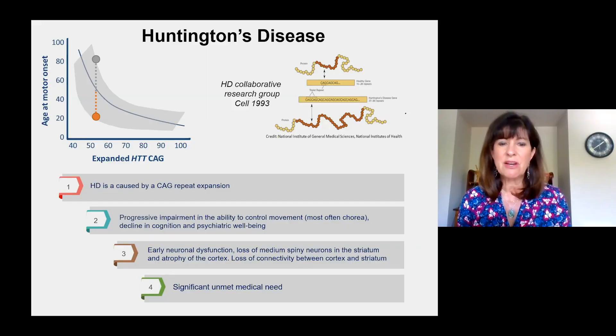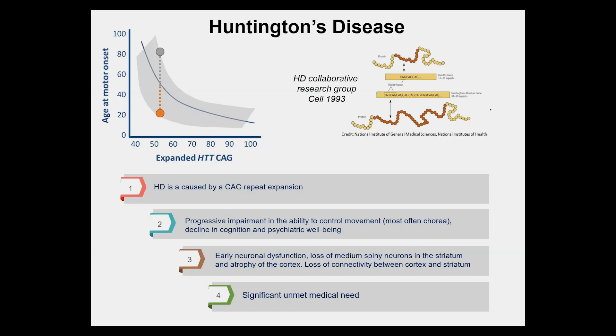In the brain, it's characterized by neuronal dysfunction — the neurons become less and less able to function appropriately. There's loss of medium spiny neurons in the striatum and atrophy of the cortex. And notably, there is a lack of connectivity between the cortex and the striatum; individuals lose those connections that allow appropriate function.